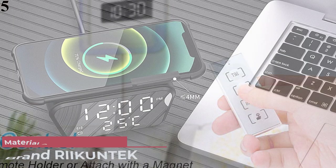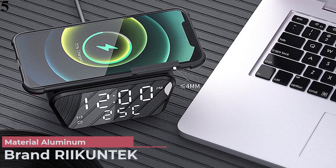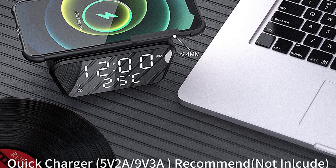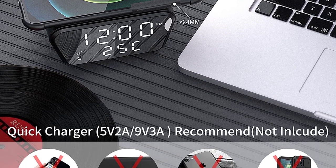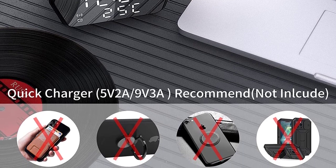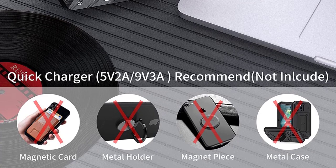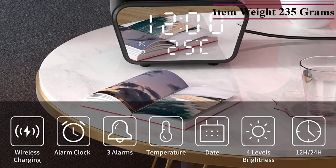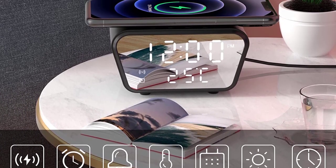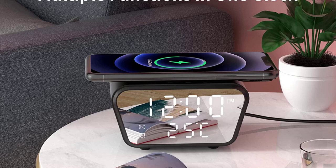Number 5 is the Rykentech Smart Wireless Alarm Clock. Looking for an alarm clock that's both stylish and functional? Look no further than the Rykentech Smart Wireless Alarm Clock. This nifty gadget not only tells time but also doubles as a wireless charger, perfect for keeping your phone or other device charged up and ready to go. With four levels of brightness adjustment, you can customize your wake-up experience to suit your own needs.